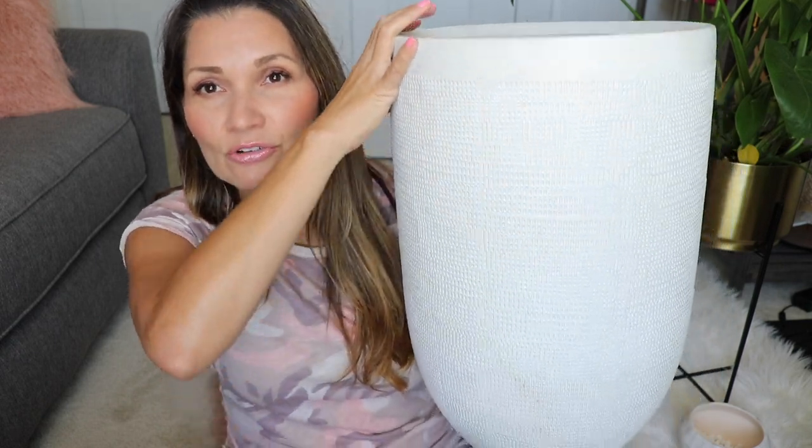The next one is really big. I meant to buy a smaller version but I accidentally bought the large one because I bought it online — also from Target, same brand as the first one. This one was like $60 but I got it on sale. Target will have these crazy sales where they do like 30% off home and home decor, so just wait for a sale.